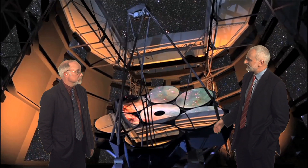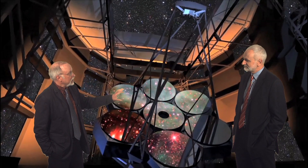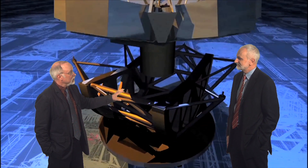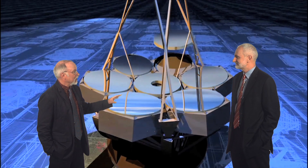So, Pat, we've got a picture of the Giant Magellan Telescope here on the screen behind us. Can you tell us a little bit about it? Sure. The GMT will be the largest astronomical telescope on the Earth. It's 25 meters in diameter and will build up its collecting area by combining seven of the largest mirrors that can be made today. Each of those is eight and a half meters in diameter.